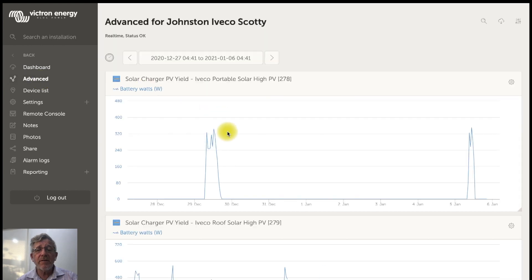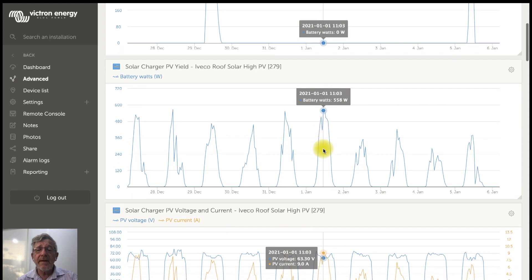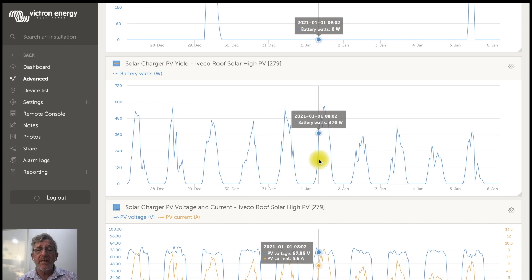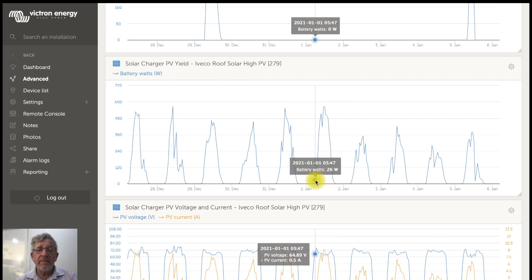Going into the advanced settings, we can see some history. This is the portable solar — there are a couple of days where he put it out, but the rest of the time the solar is coming off the roof. You can see the yield and the distance between the curves represents the hours of solar during the day. On this particular day, solar was still producing at 5 o'clock in the afternoon and started in the morning at about 5:47 — a pretty long day.